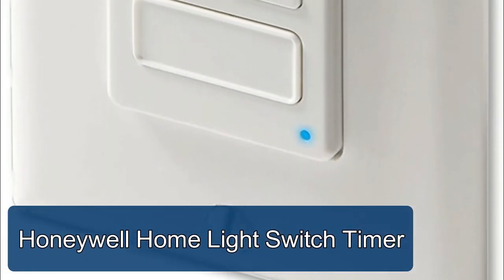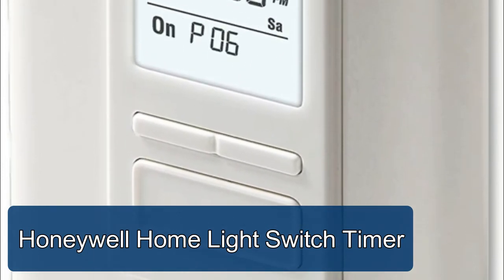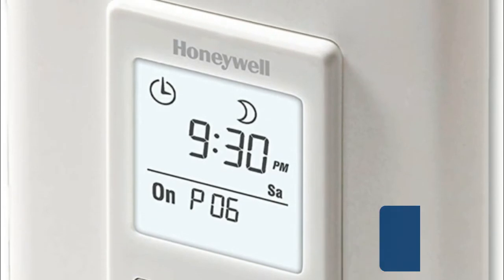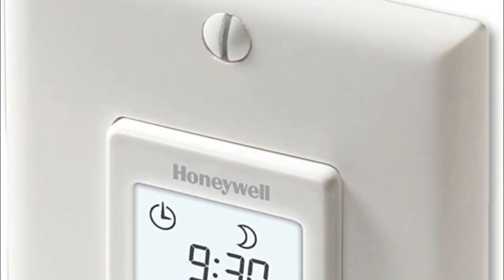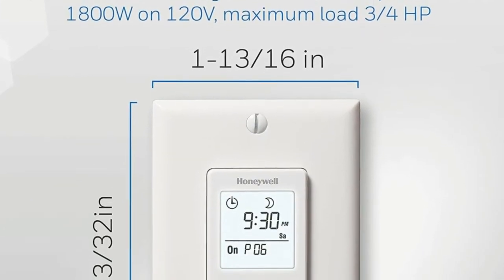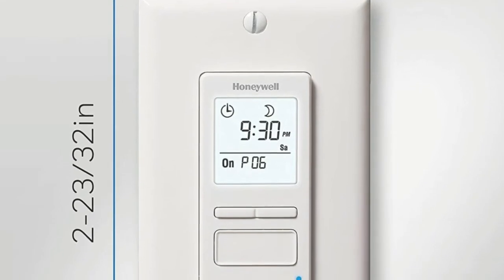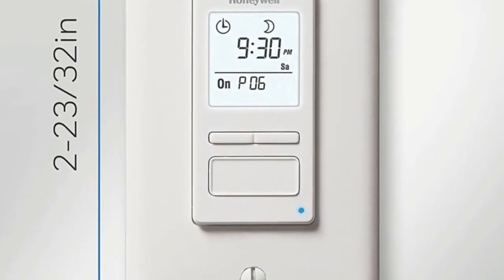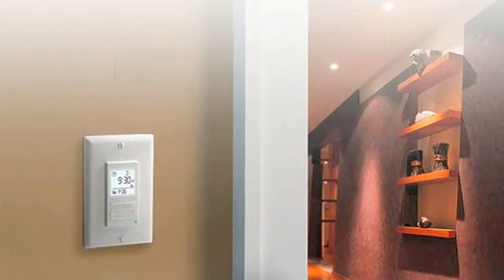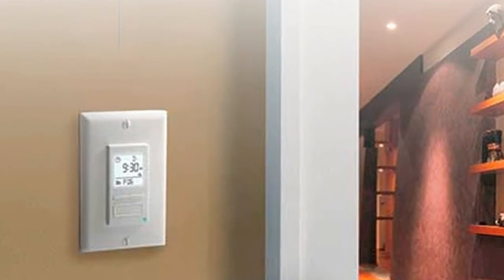Honeywell Home light switch timer — add convenience and customization to your home with the Honeywell Home solar programmable light switch. Scheduled programming allows the switch to turn your home lights and motors on and off automatically, helping you save both time and energy. Schedule motor-operated appliances such as ceiling fans, bathroom fans, pond pumps, and pool pumps, in addition to all your home lighting.